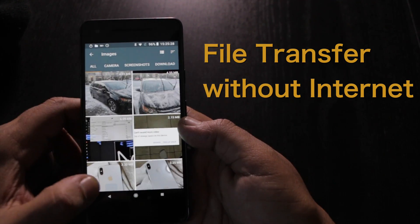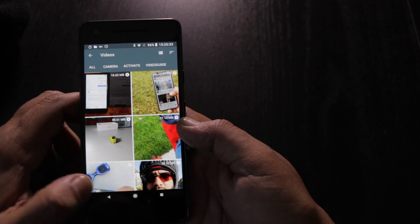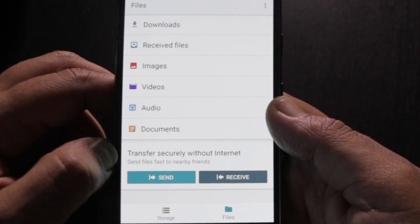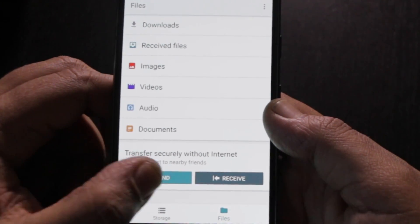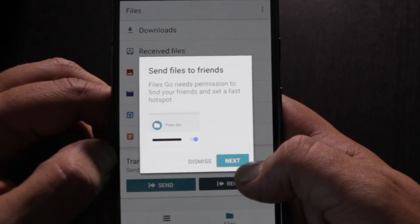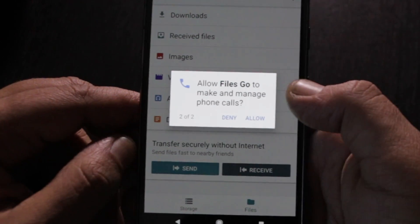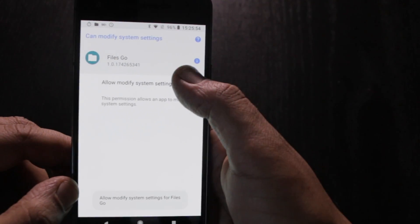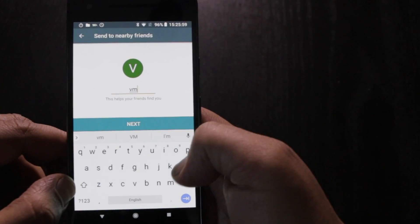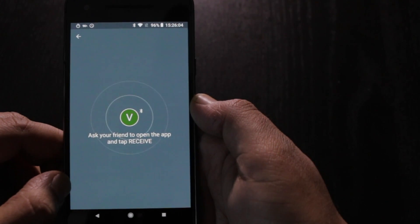Here are your main folders — images, videos. And see this? Transfer securely without internet. Files Go needs permission to find your friends instead of fast hotspot. Send to nearby friends.